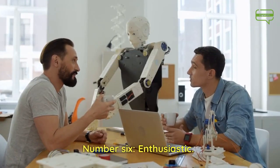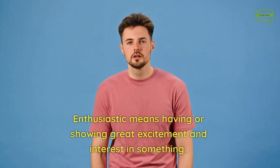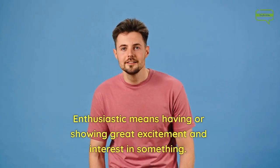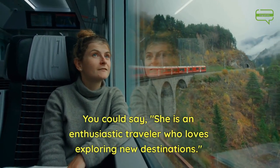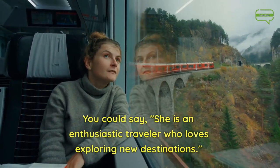Number 6. Enthusiastic. Enthusiastic means having or showing great excitement and interest in something. You could say, she is an enthusiastic traveler who loves exploring new destinations.